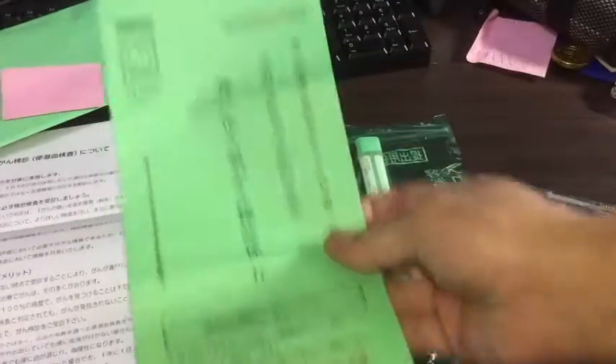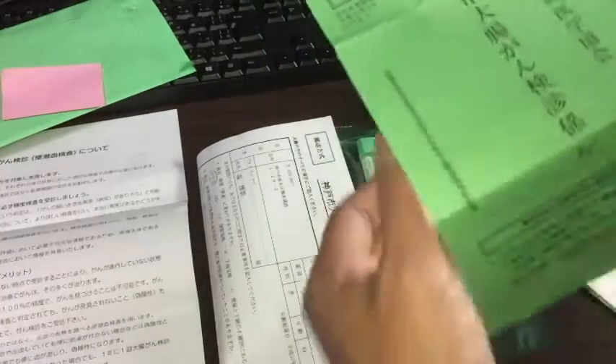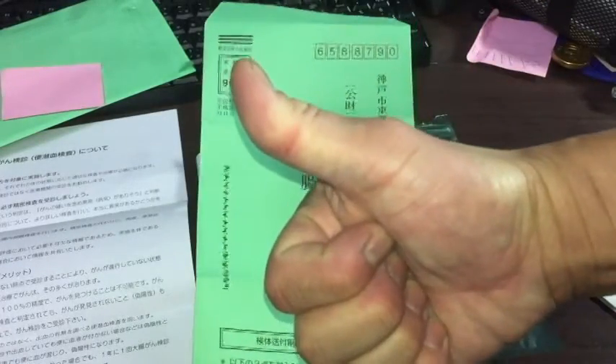Once you've finished both tests, you're going to use this envelope and put everything in it, including the family history information. You'll have to get a stamp for this and then mail it. And that's it for this video. Thanks for watching. Bye.